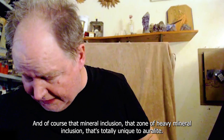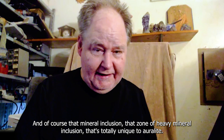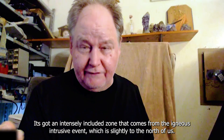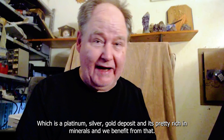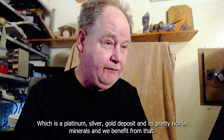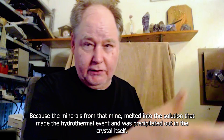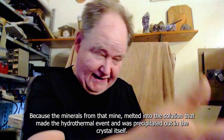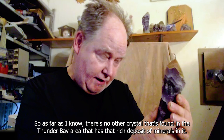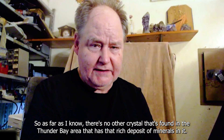That mineral inclusion zone - that zone of heavy mineral inclusion - is totally unique to Orlite. It's got an intensely included zone that comes from the igneous intrusive event slightly to the north of us, which is a platinum, silver, and gold deposit. It's pretty rich in minerals, and we benefit from that because the minerals from that deposit melted into the solution, made the hydrothermal event, and were then precipitated out in the crystal itself. As far as I know, there's no other crystal found in the Thunder Bay area that has that rich deposit of minerals in it.